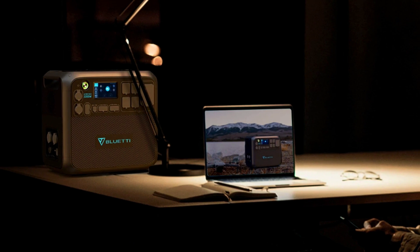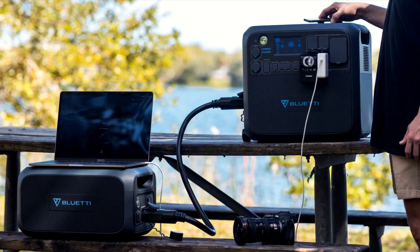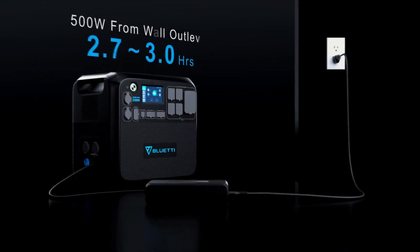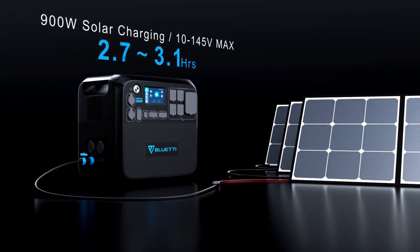This generator can easily power 99% of your home devices and most large appliances. This model weighs just over 60 pounds and, like the others, can be charged at home, in your car, or with the optional solar panel kit linked below.